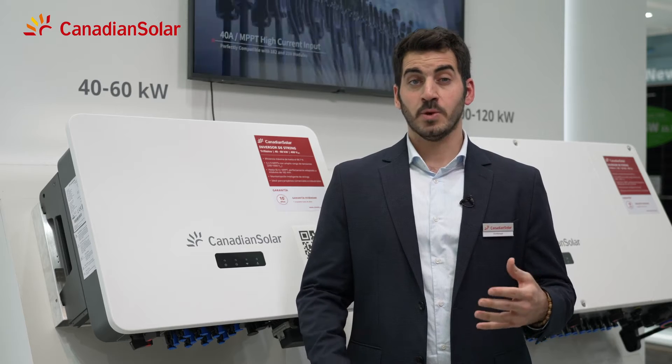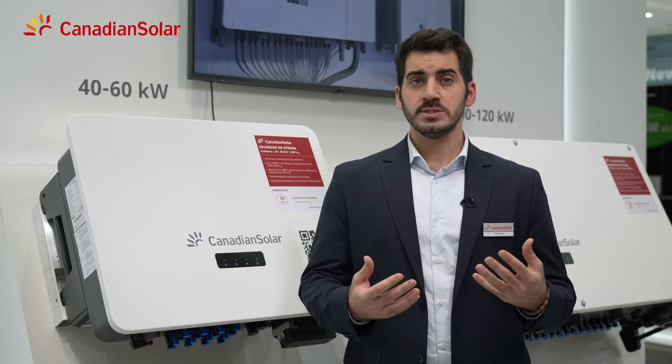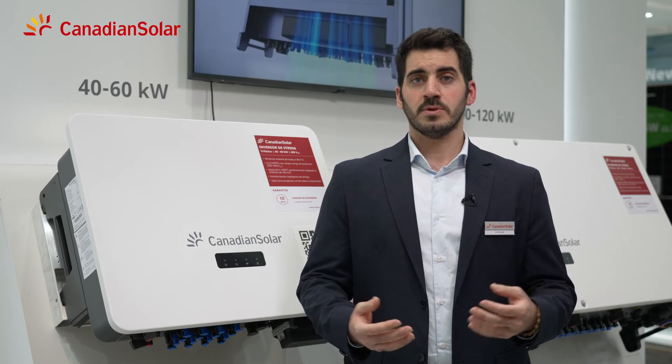With our own design and production, meaning we retain full quality control over the production process, this innovative design ensures high efficiency and a long service lifetime. In our inverters we use high quality components to ensure high reliability and to optimize power output.